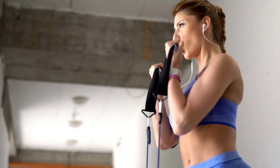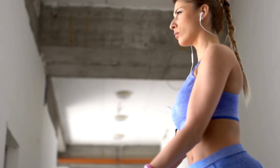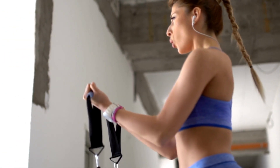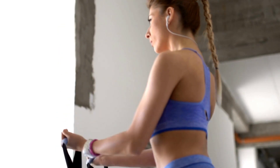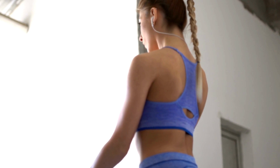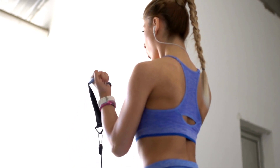Strength training. Building lean muscle through strength training exercises, like weightlifting, bodyweight exercises, or resistance band exercises, helps increase your metabolism and contributes to long-term fat loss by burning calories even at rest.